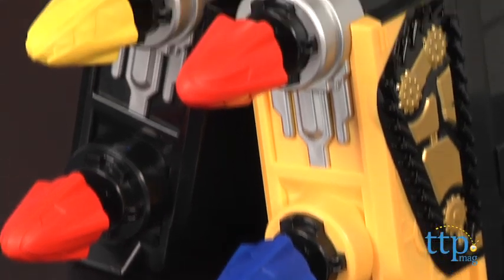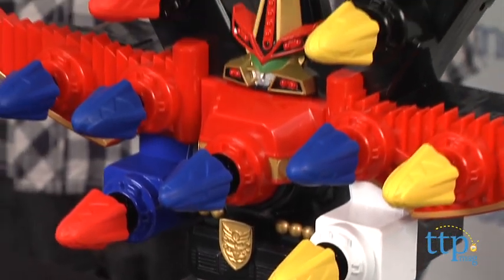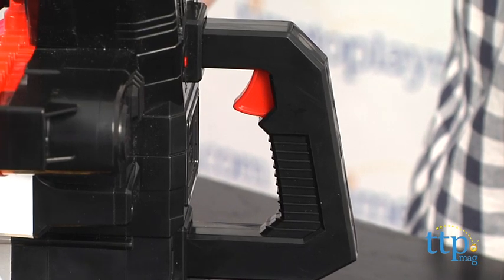This large Megazord toy is an awesome blaster that fires missiles in groups of 5, 10, or all 15 at once. The missiles can be fired in two ways: manually with the trigger or by voice command.